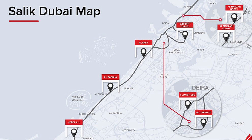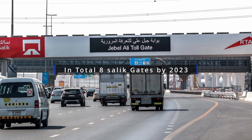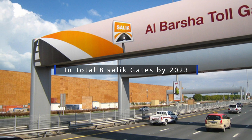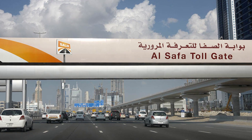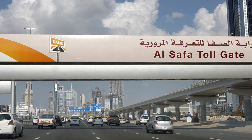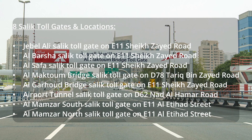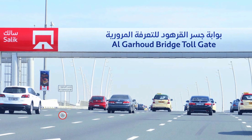By 2023 there are eight SALIC toll gates in the following locations: Jebel Ali SALIC toll gate on E11 Sheikh Zayed Road; Al Barsha SALIC toll gate on E11 Sheikh Zayed Road; Al Safa SALIC toll gate on E11 Sheikh Zayed Road; Al Maktoum Bridge SALIC toll gate on D78 Tariq bin Zayed Road; Al Garhoud Bridge SALIC toll gate on E11 Sheikh Zayed Road.